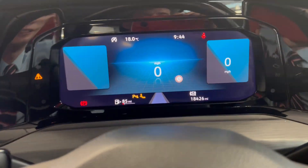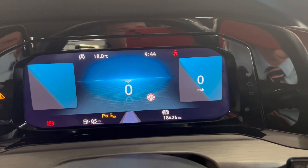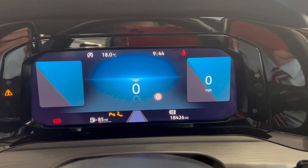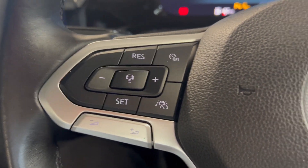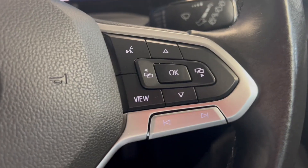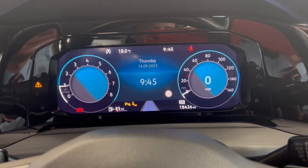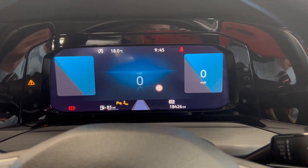This is a push to start as well. Onto the dash, you get a fully digital dash which you can customise with various different pieces of information. As you can see, the car's done 18,426 miles. You get the leather-wrapped multifunctional steering wheel with your adaptive cruise control and volume buttons underneath on the left, and your digital trip controls on the right. And by using the view button, you can display various different bits of information on here, so you can put whichever one suits you best.